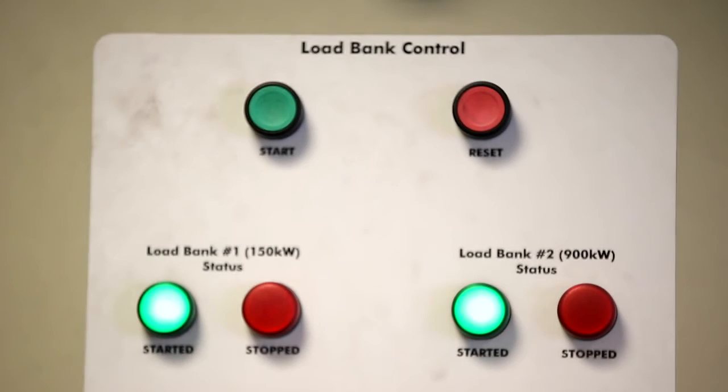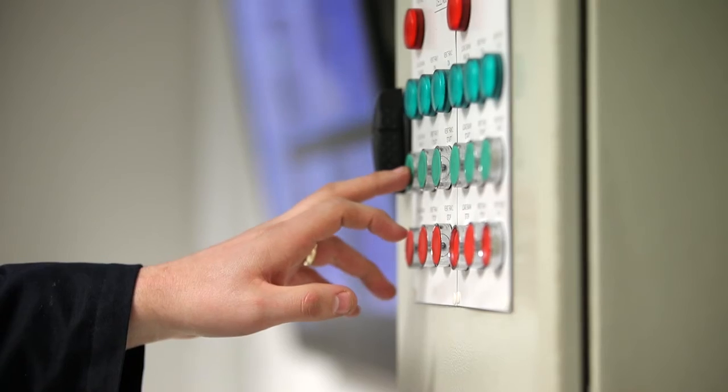The final stage is the load proving test. We will demonstrate the capability of the generator to continuously carry rated load for a period of time depending on the required continuous or standby ratings. Key parameter readings are taken at regular intervals specific to your requirements.